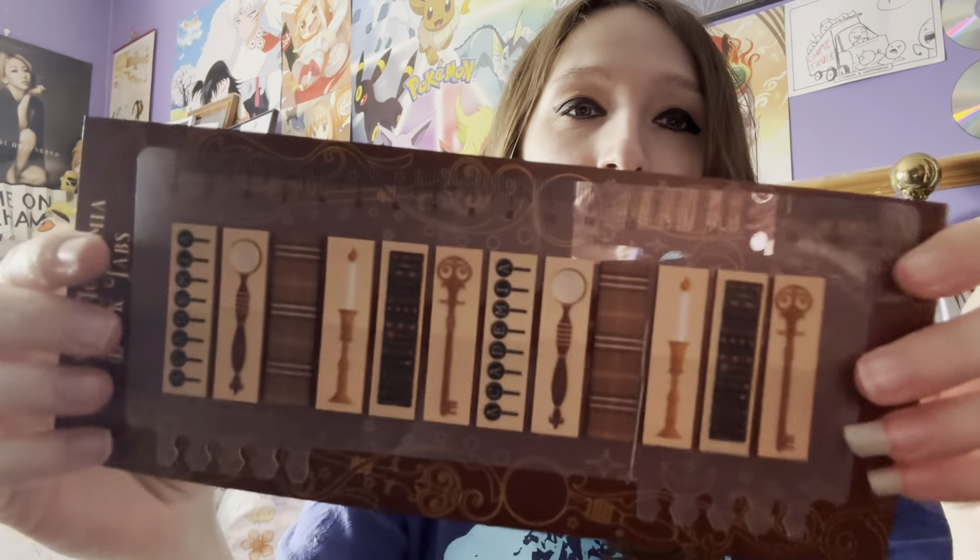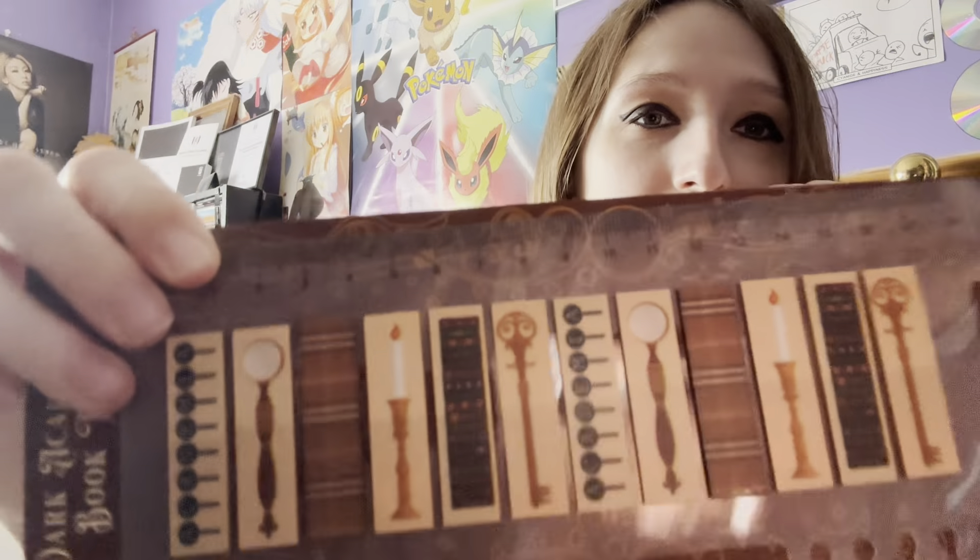What have we got here? Dark academia book tabs. I don't tab my books. This is overall not turning out to be a great box for me, but it happens. They're quite nice though — I might take them to work. Not that I really use tabs at work either, but they are nice. I'll keep them around.